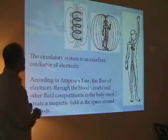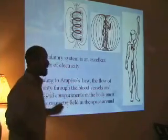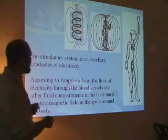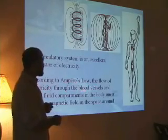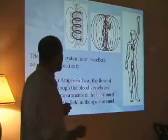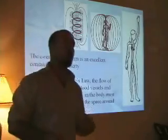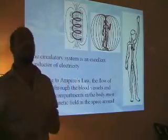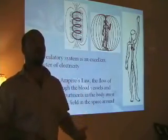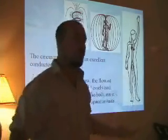The circulatory system is an excellent conductor of electricity — we conduct electricity excellently. According to Ampere's law, the flow of electricity through blood vessels and other fluid compartments of the body must create a magnetic field in the space around it. Basically, any current that has an electrical flow to it will create a magnetic field as a result.